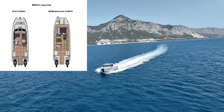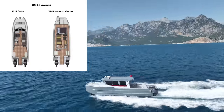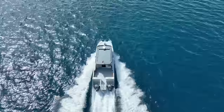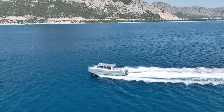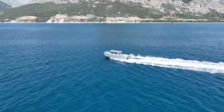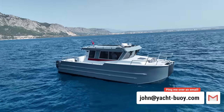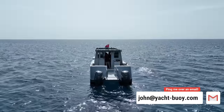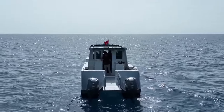It's also worth pointing out that Bering Marine offers the walk-around cabin as well as the full cabin variant. If you'd like to find out more about the Bering Marine 34, I'll leave a link in the video description. A big thanks to Bering Marine for allowing me access to this incredible boat. If you've got access to a boat you'd like me to feature on my YouTube channel, feel free to ping me an email, and don't forget to check out my second YouTube channel called Boat Boy — you'll find the link in the video description.